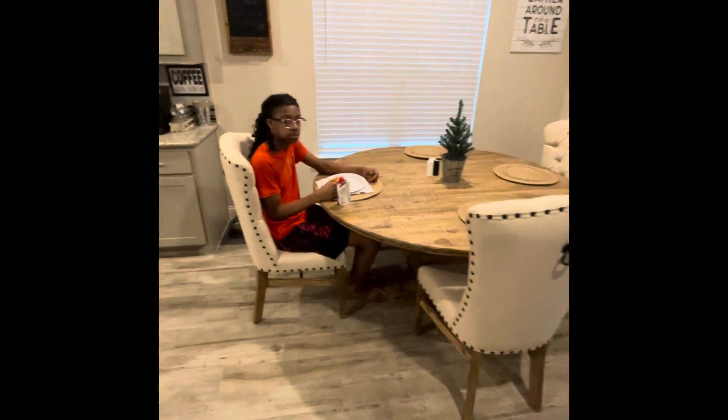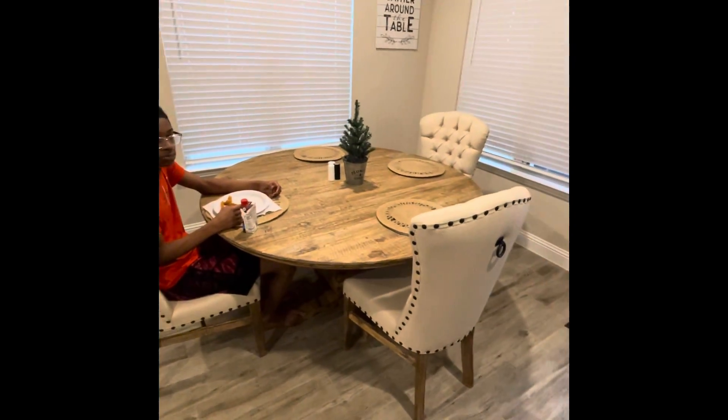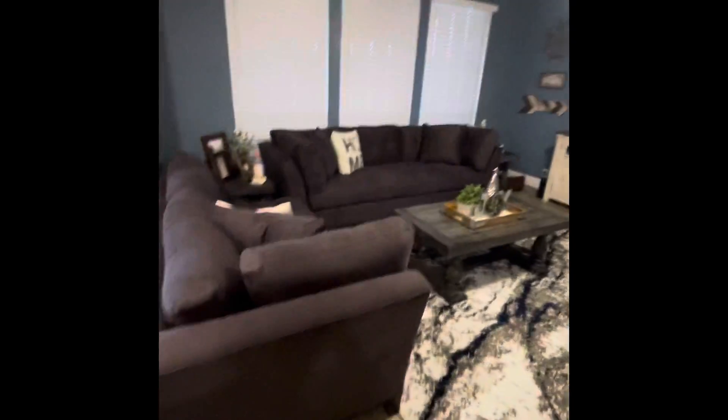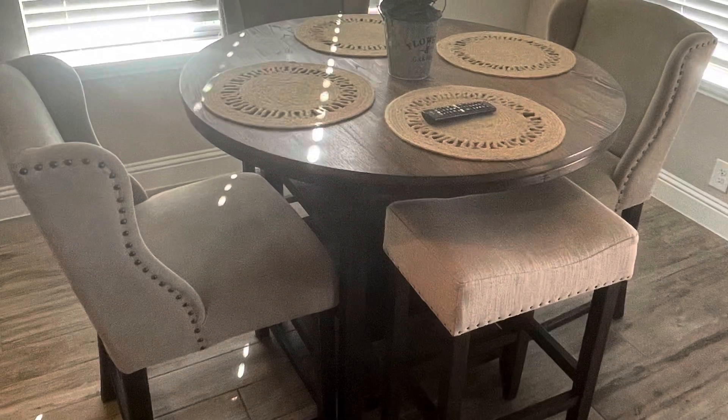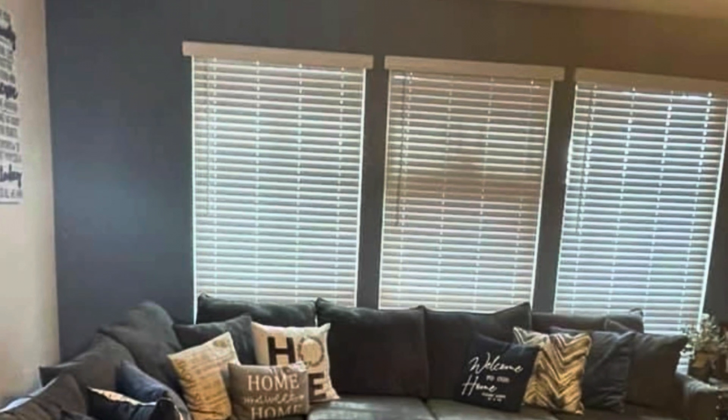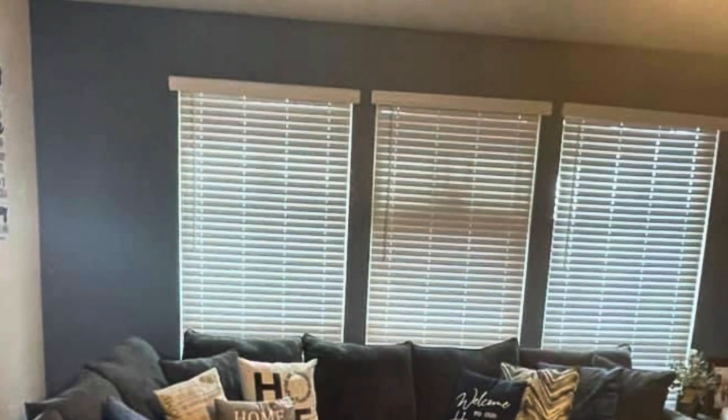Once I link the before pictures, you're gonna be like, 'Girl, you did not really change up the aesthetics of your design.' I might switch these out, not sure, but I'm about to link the before and afters. This is the kitchenette table that was there before, and this is a picture of the sectional we had before purchasing our new Cindy Crawford one, so you get the visual.